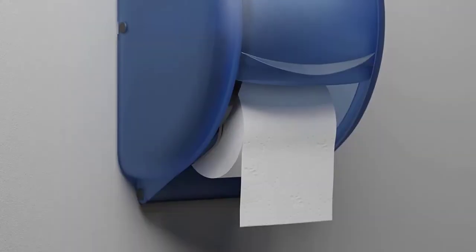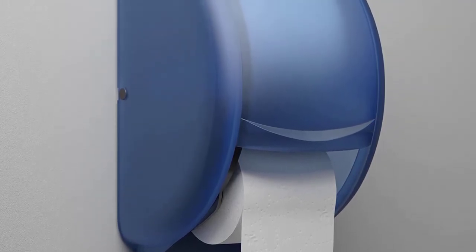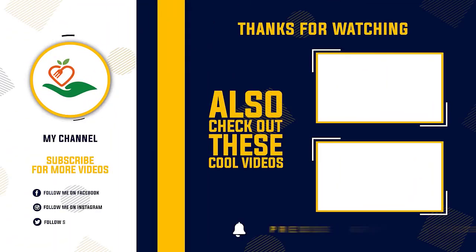Thanks for watching this video. Hope you liked this unbiased review — please don't forget to subscribe to get news of upcoming reviews. Stay tuned!